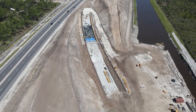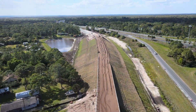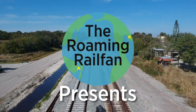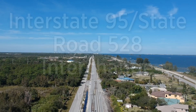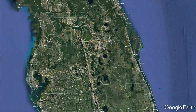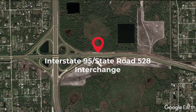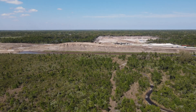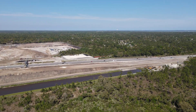Coming up in this Brightline construction update. This update looks at the progress on the right of way around the Interstate 95 and State Road 528 interchange in Cocoa, Florida, along with the associated realignment of State Road 528 to make way for the tracks. We'll start with an overview of the site then look closer at some of the specific details. I'm currently flying north with State Road 528 in front.